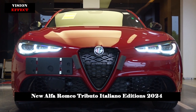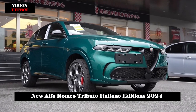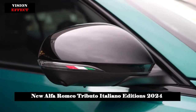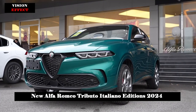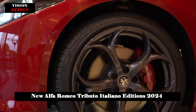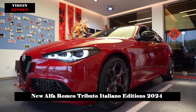A completely new body kit was designed for the Tonale, including front and rear bumper side inserts, wheel arches and side skirts painted in the same color as the car. The sporty Italian style in the Alfa Romeo Tonale Tributo Italiano edition is further emphasized by skid plates, matte dark Miron side and front accents, adaptive full-LED matrix headlights, and chrome-plated dual exhaust pipes.